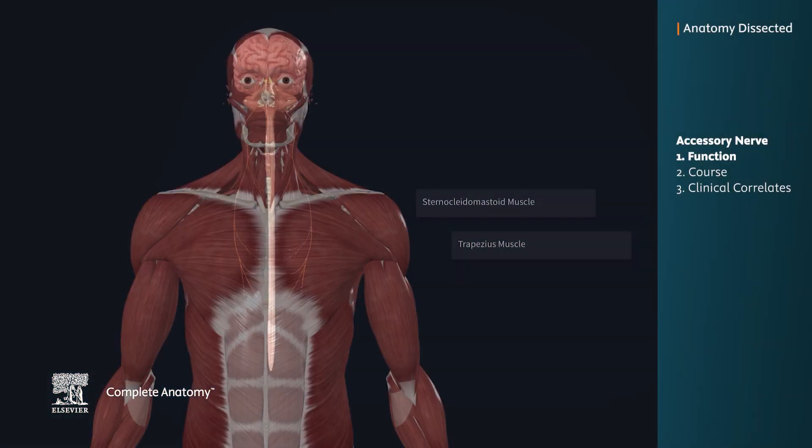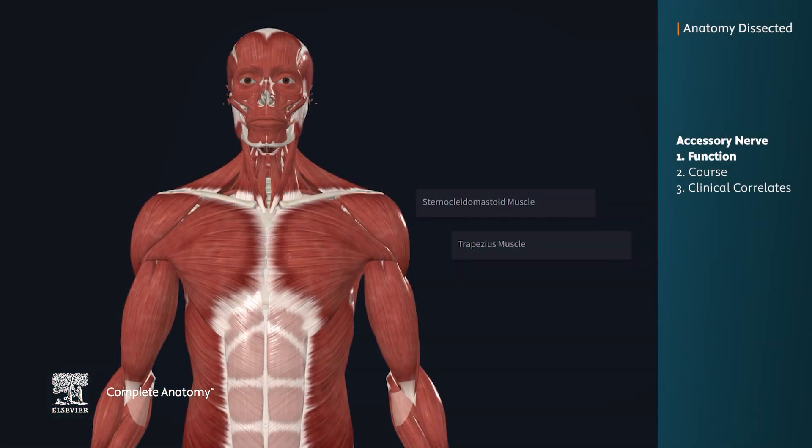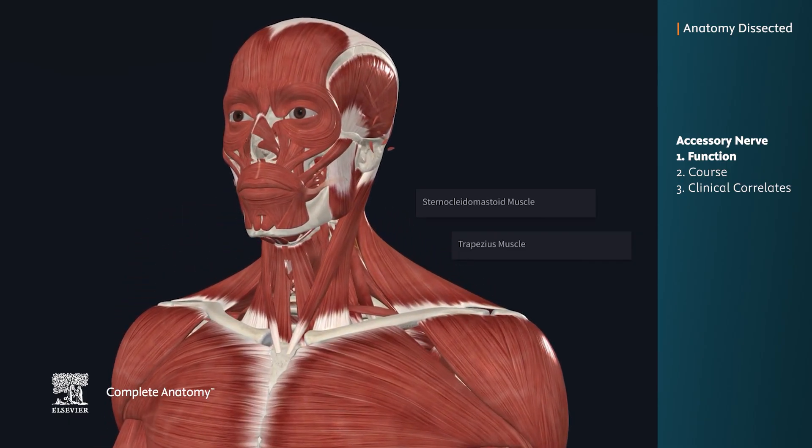The accessory nerve is a purely motor cranial nerve that innervates muscles in the neck. Specifically, it provides somatic motor innervation to the sternocleidomastoid and trapezius muscles.